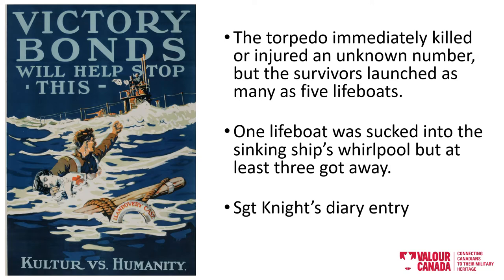U-boats were the First World War equivalent of the submarine. German speakers called a U-boat Unterseeboot, which — despite my poor German accent — you can hear as Unterseeboot. We're not really too sure what exactly happened or what the motivation was, but a torpedo was fired by U-boat number 86, striking the Llandovery straight on, and the hospital ship immediately began to sink.